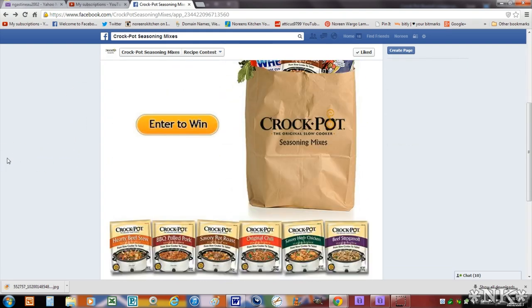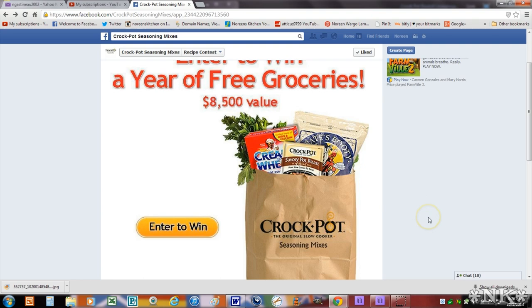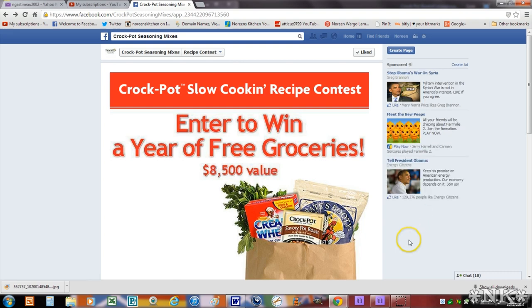I hope that you will consider entering a recipe or two — you are able to enter up to ten recipes per person before the submission deadline of October 21st. I think this is exciting and a lot of fun. Get out your best recipe, make it, take a great picture, and come enter the Crock Pot seasoning mixes contest — this is their second annual. You can win free groceries for a year! The more the merrier, and until next time, I'll see ya.